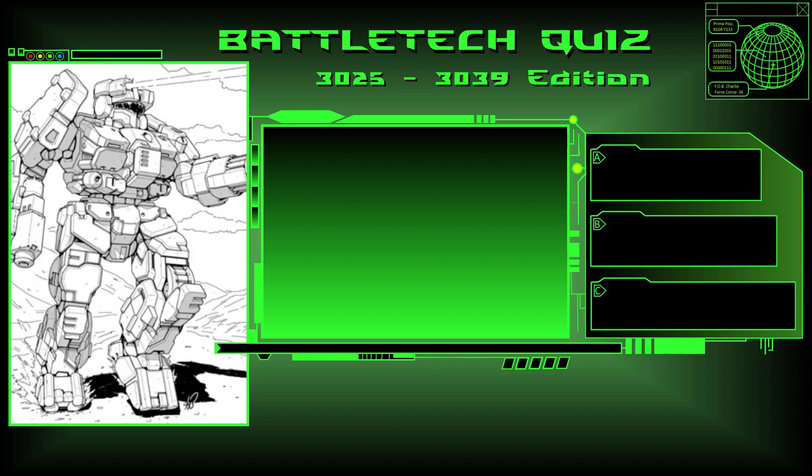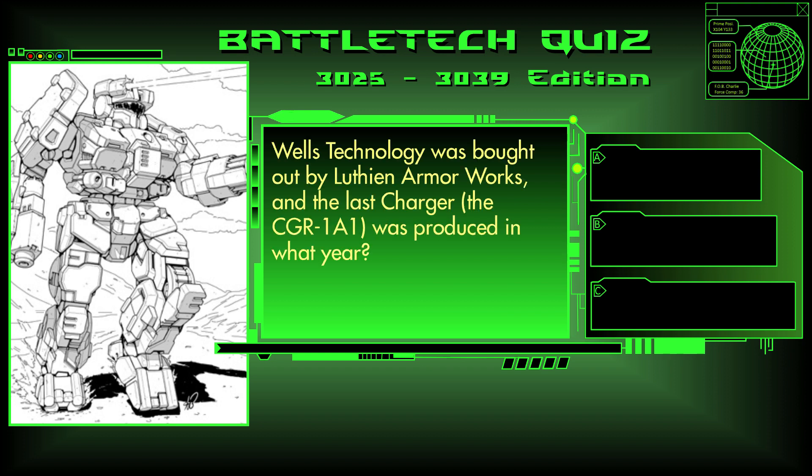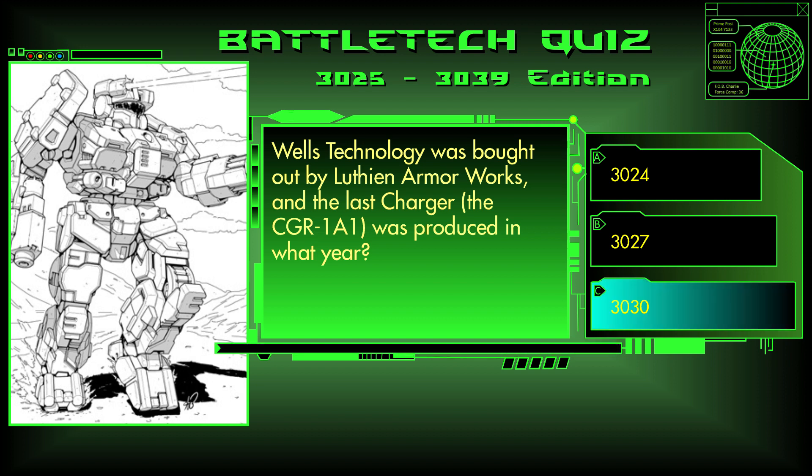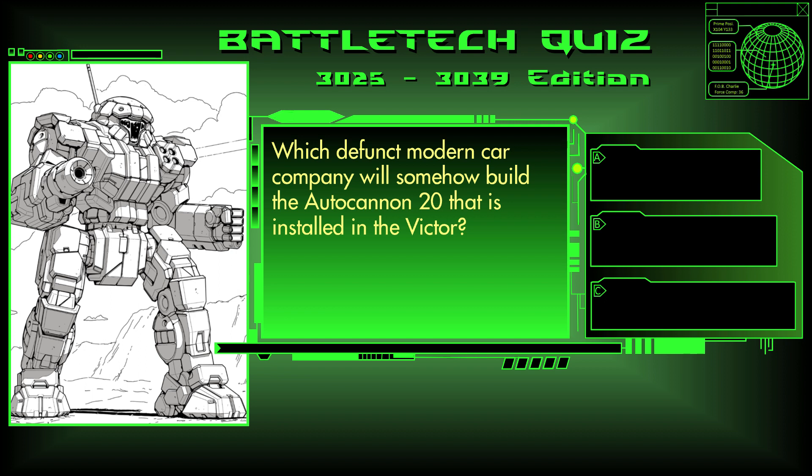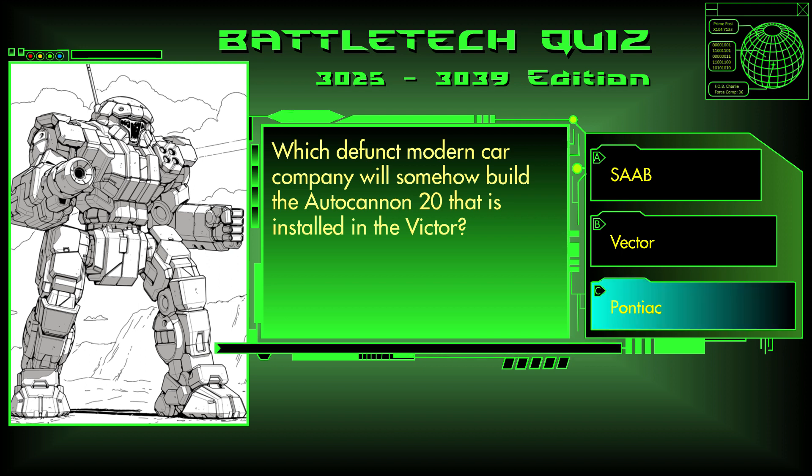Question 29. When technology was bought out by Luthien Armor Works, the last Charger CGR-1A1 was produced in what year? 3024, 3027, or 3030? The answer is C, 3030. Question 30. Which defunct modern car company will somehow build the Autocannon 20 installed in the Victor? Saab, Vector, or Pontiac? The answer is C, Pontiac.